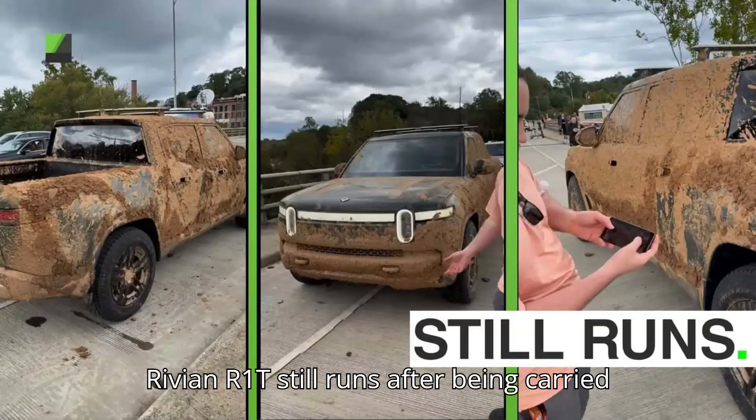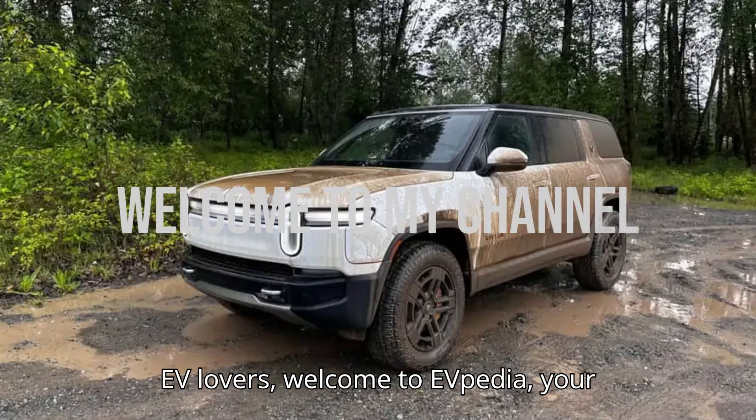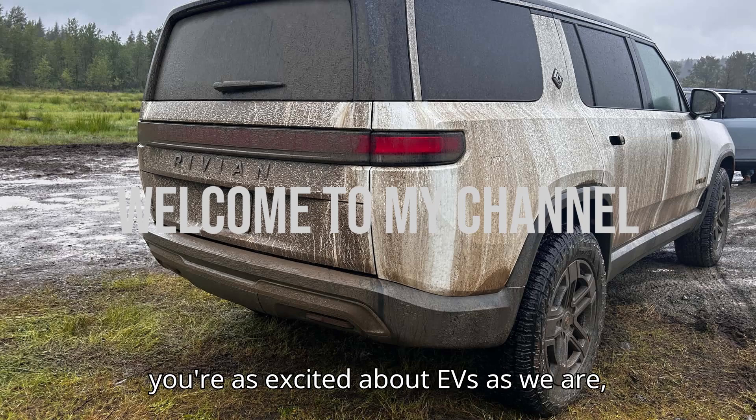Rivian R1T still runs after being carried 100 yards by Hurricane Helene flood. Hey EV lovers! Welcome to EVpedia, your ultimate hub for electric vehicles. If you're as excited about EVs as we are,